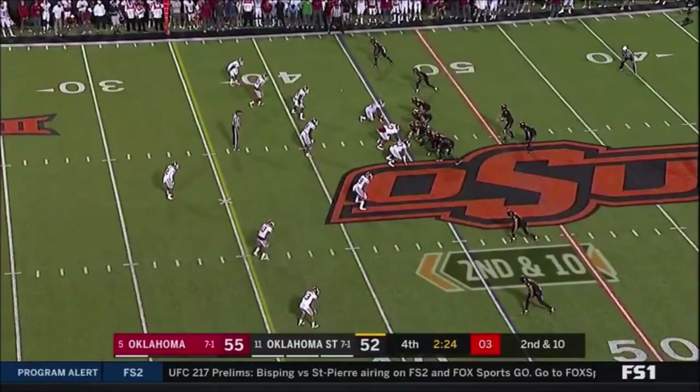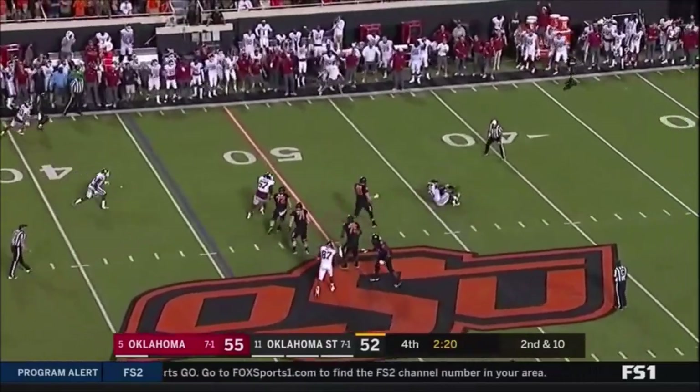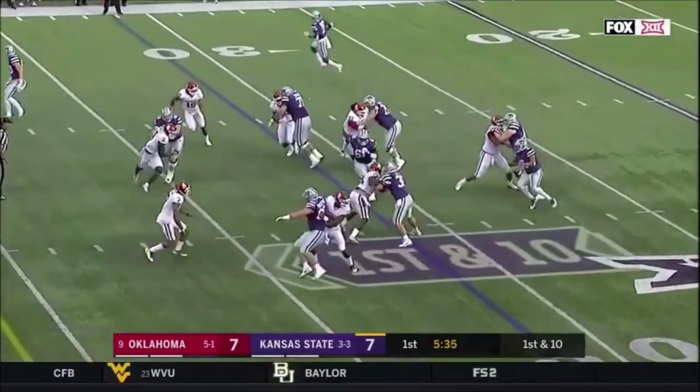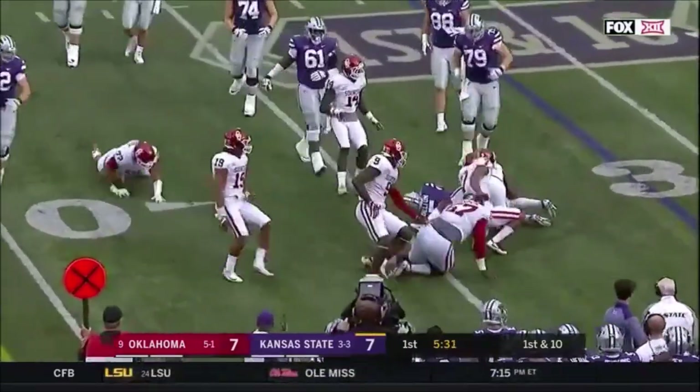Erky-jerky move. Rudolph under pressure — and Rudolph's sack. What a... the 31. Here's Dutton running it, gets outside, now turns it up and gets...